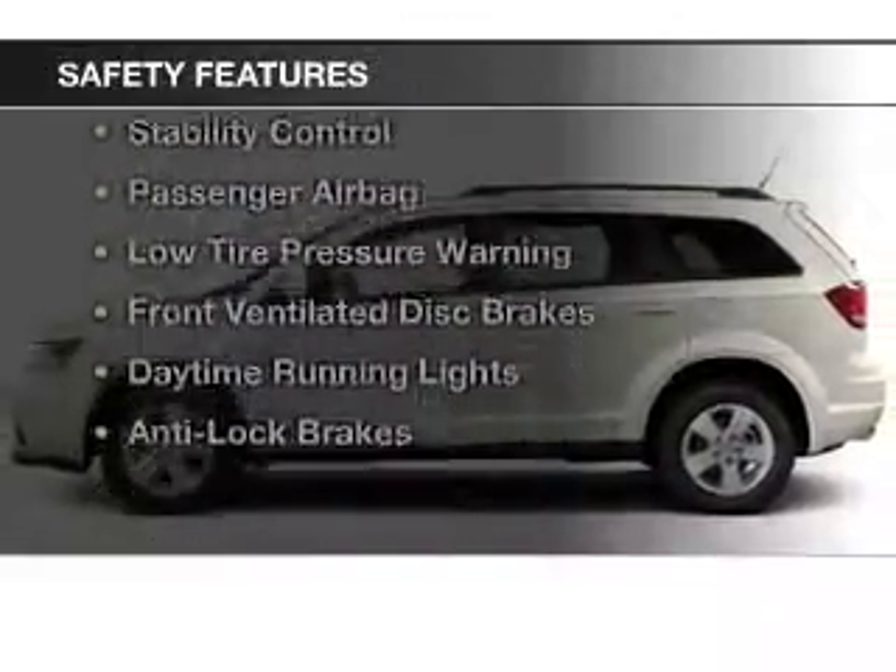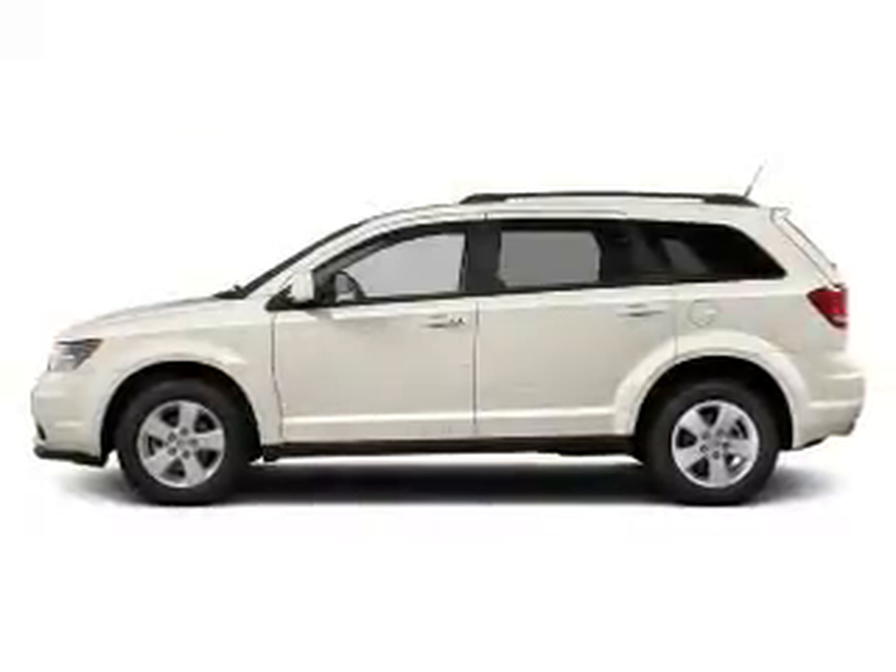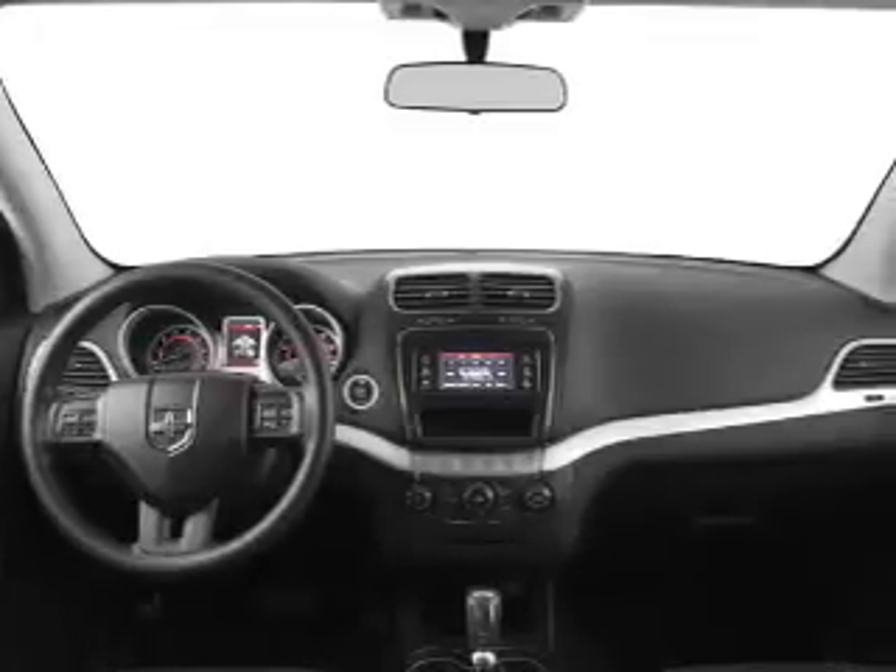Safety was made a priority with these features: side airbags, independent suspension, brake assist, traction control, and stability control.